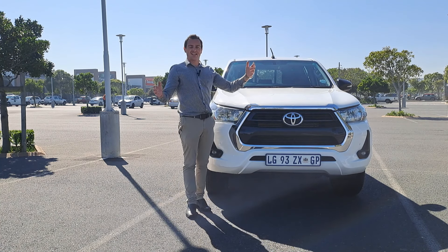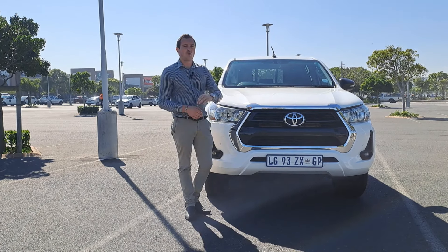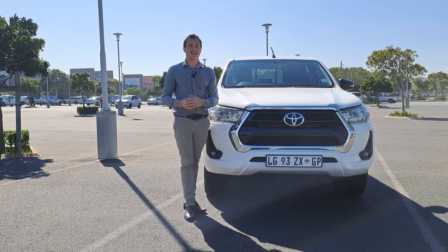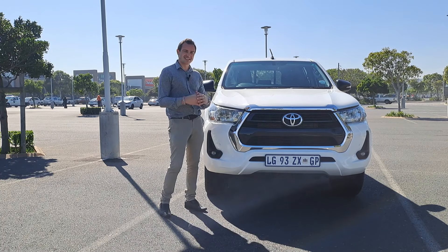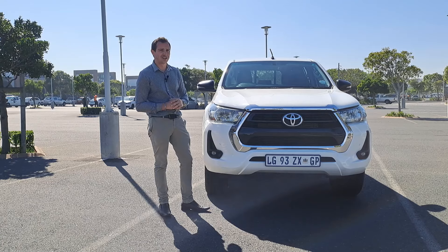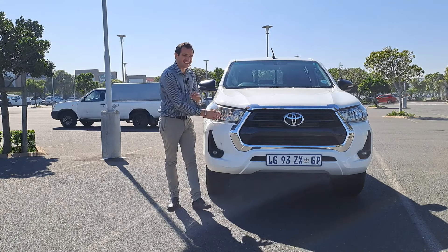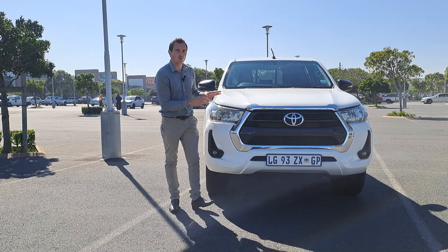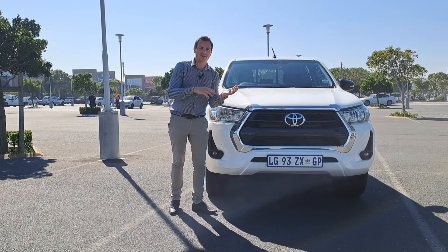It's a beautiful sunny day here in Cape Town, South Africa. When I picked up the car it was actually very misty, so we had to wait for the sun. Let's get into this beautiful South African favourite — the Toyota Hilux. This is the facelifted version, specifically the Raider Edition — a 2021 model, sitting between the lowest and highest spec.